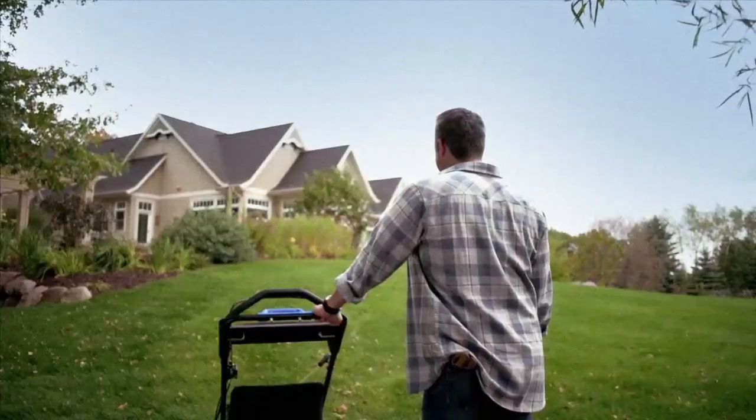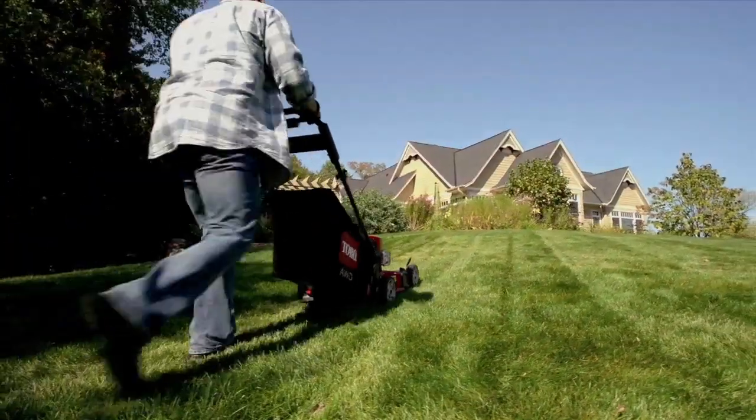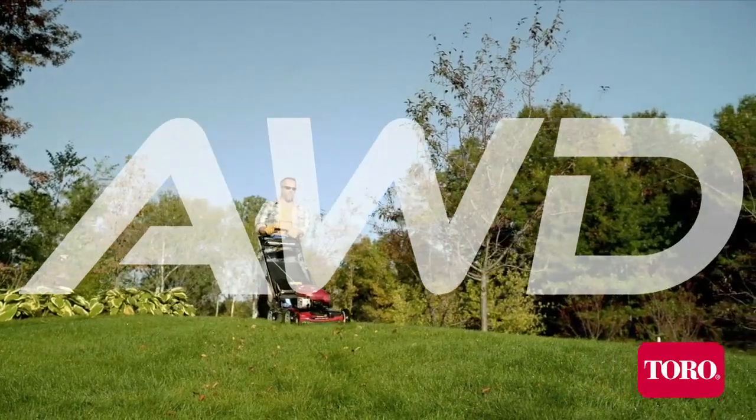Some things in life can be an uphill battle, but mowing shouldn't be one of them. Now tackle even the toughest conditions with ease, thanks to the innovative all-wheel drive recycler mower from Toro.